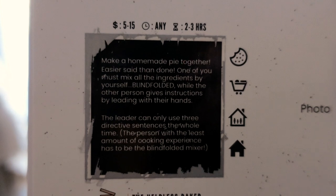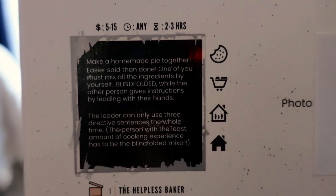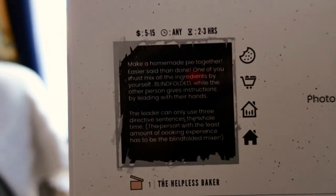You ready to scratch off this first one? All right, let's do it. So this first one is make a homemade pie together. Told you it was pie. How'd you know that? I don't know, I had an idea.